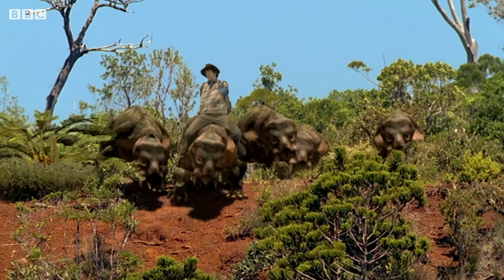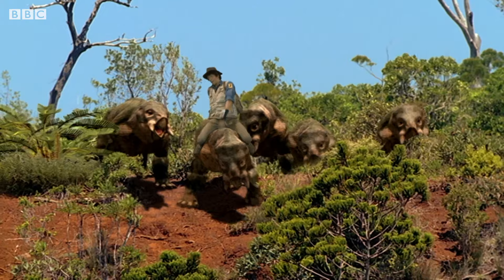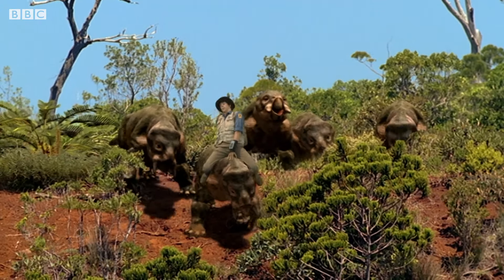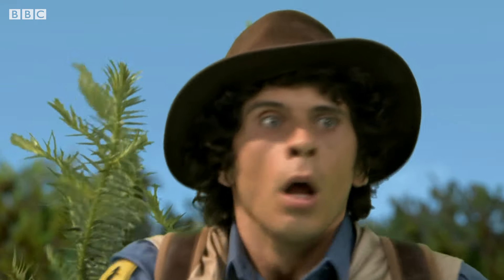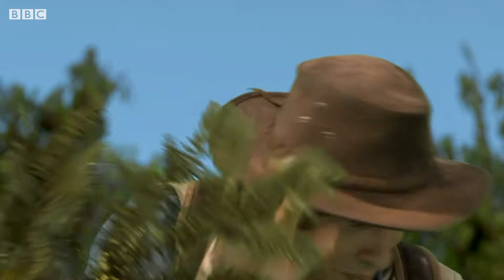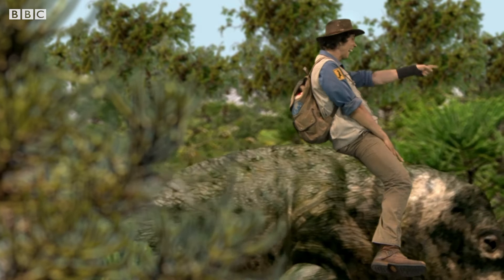Whoa! Easy! Ha! Not too fast now. Okay, be careful — watch out for those trees! It's alright.